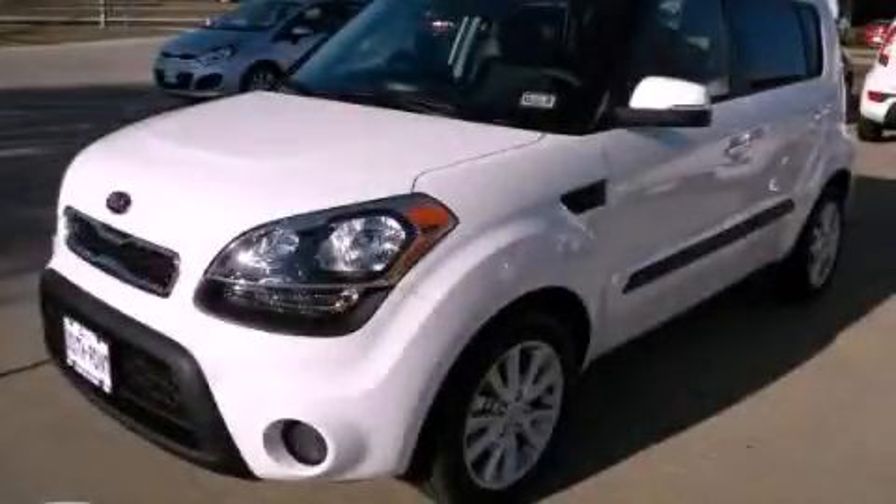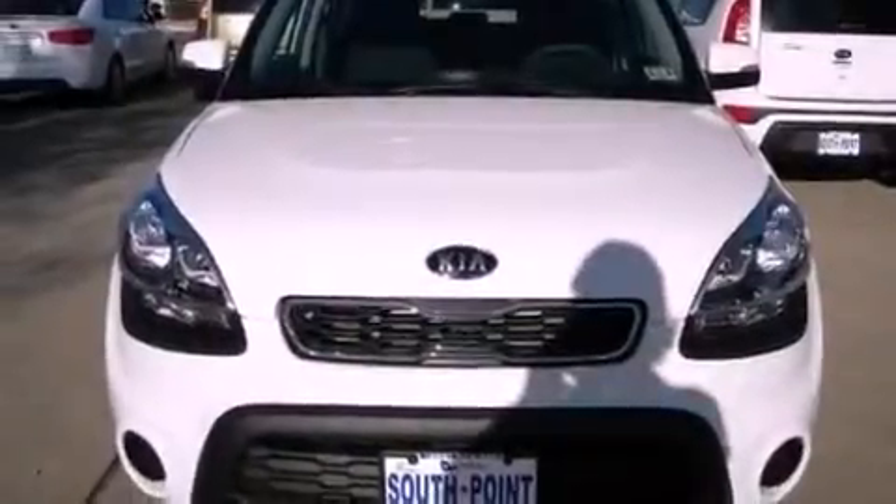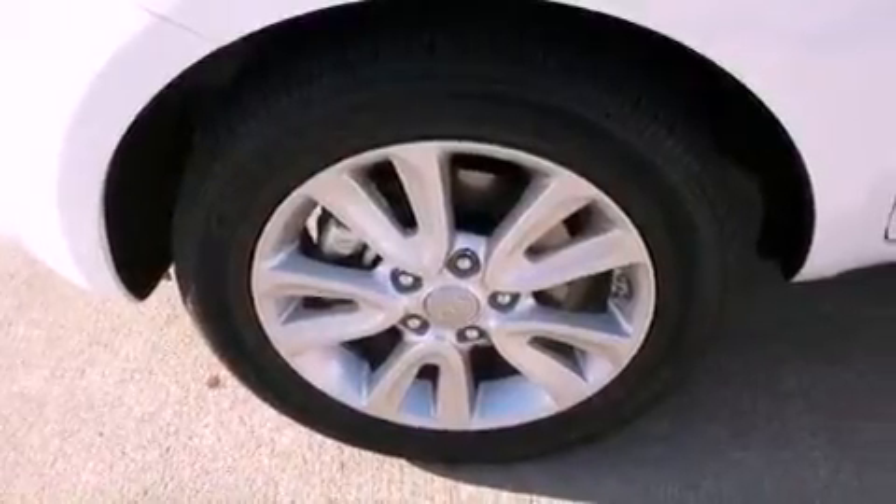This is a brand new 2012 Kia Soul. Space, utility, and fun in one unique package. It features a 2.0-liter four-cylinder engine and an automatic transmission.